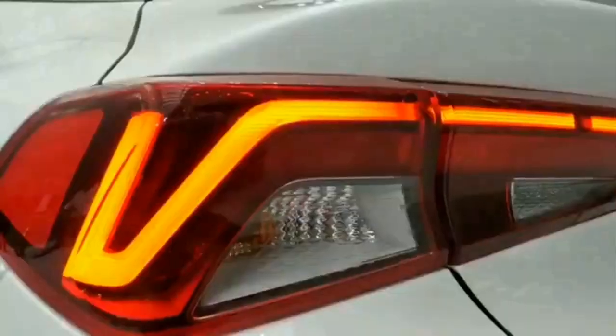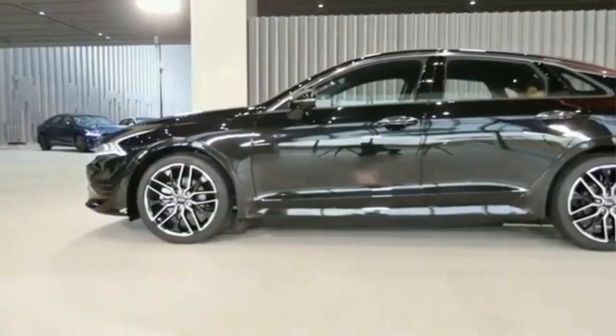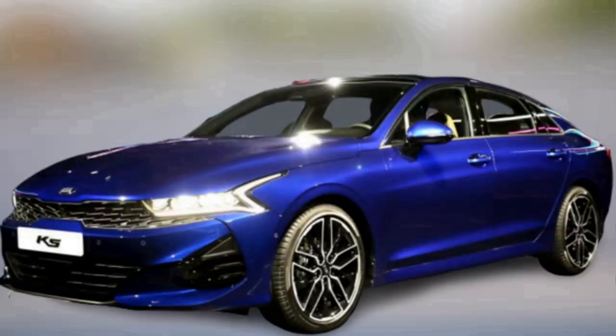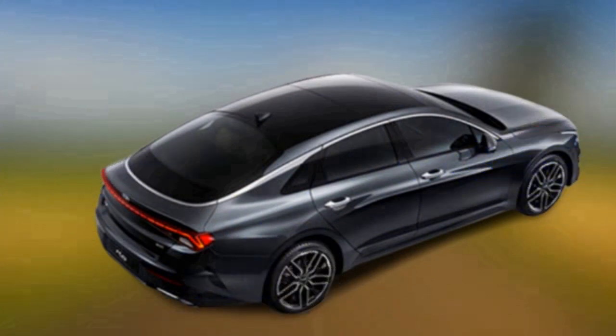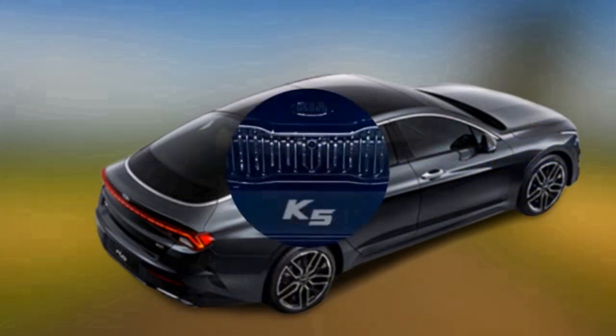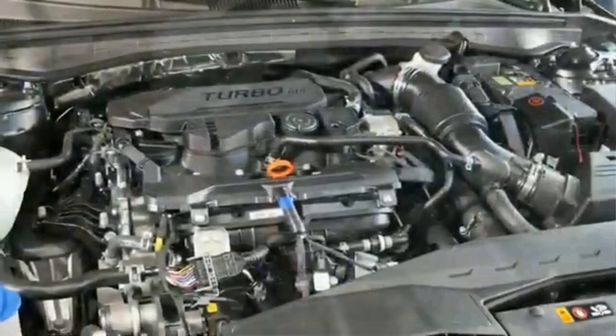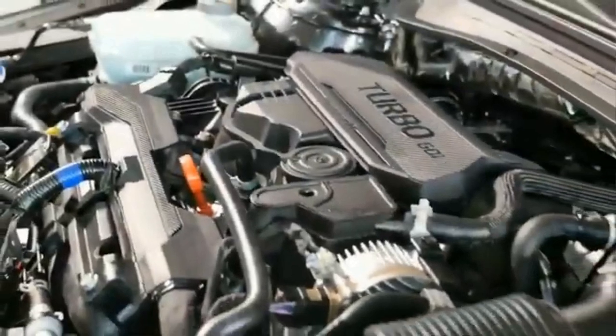The Kia K5 has a height of 1,445 mm, a length of 4,905 mm, a width of 1,860 mm, and a wheelbase of 2,850 mm. The car will feature 16, 17, and 18-inch alloy wheels and a variety of body colors.